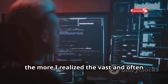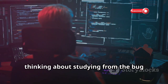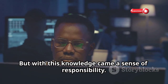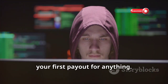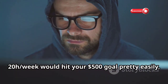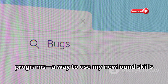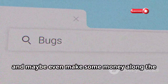The more I learned, the more I realized the vast and often overlooked world of cybersecurity vulnerabilities. I learned about Portswigger Labs and studied resources like the Bug Bounty Boot Camp book and the Web Application Hacker's Handbook. But with this knowledge came a sense of responsibility. Bug bounty income is inconsistent and can take a while before you get your first payout. That's when I discovered bug bounty programs — a way to use my newfound skills for good, help companies improve their security, and maybe even make some money along the way.